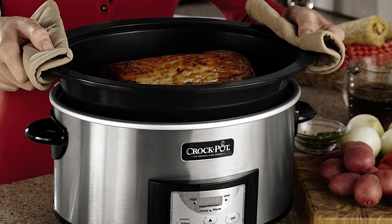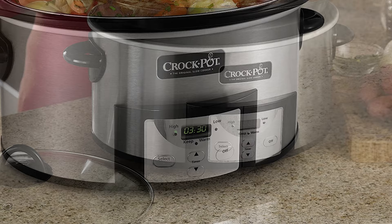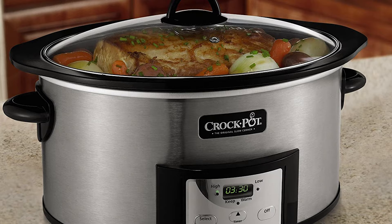This slow cooker serves 6-plus people at one time and comes with a removable dishwasher-safe stoneware insert and dishwasher-safe locking glass lid. It features easy-to-use programmable preset digital controls that let you cook around your schedule. After cooking time is complete, it automatically shifts to the warm setting to keep your food at an ideal serving temperature.